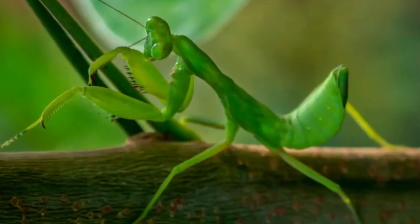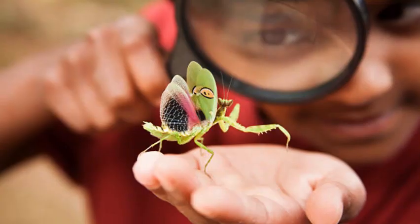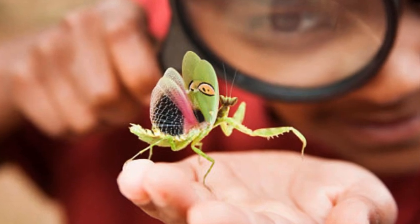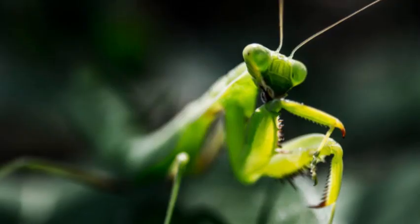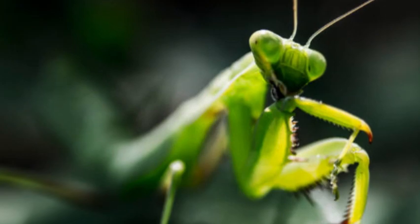One of the most remarkable features of praying mantises is their unique camouflage. Many species of mantises have evolved to resemble their natural environments, blending in with leaves, twigs, or flowers. This camouflage helps them hide from predators and remain unseen by their prey, making them effective ambush predators.